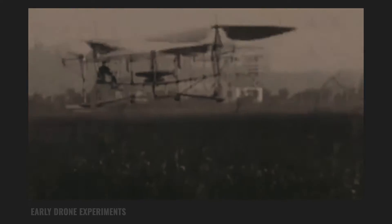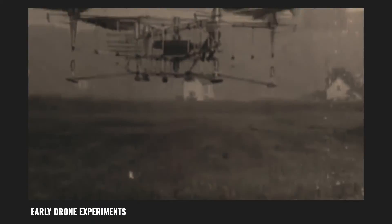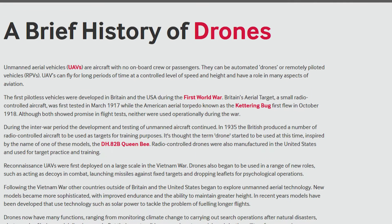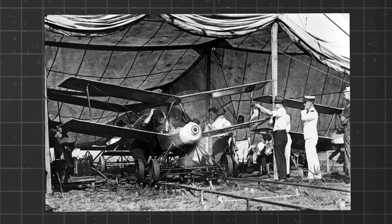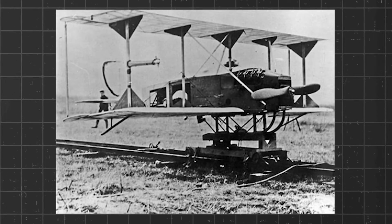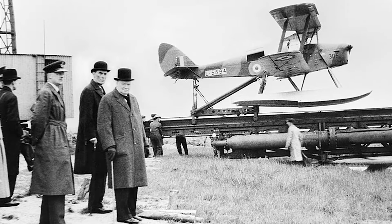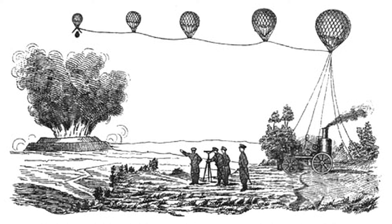The history of drone technology, including swarms, dates back to the early 20th century. One of the earliest instances of military use of unmanned aircraft was during World War One, with the use of the Kettering Bug — an unmanned biplane designed to fly a preset route to a target.